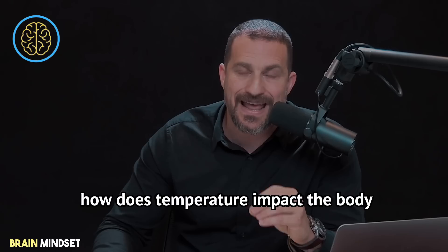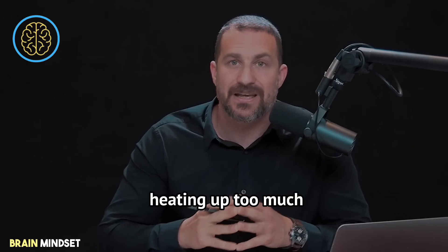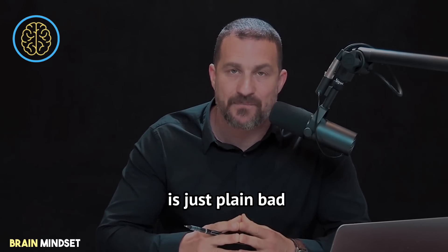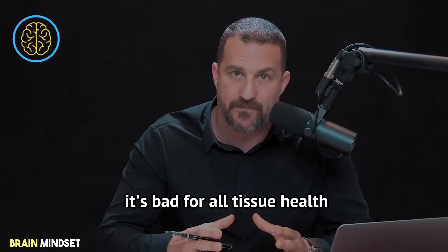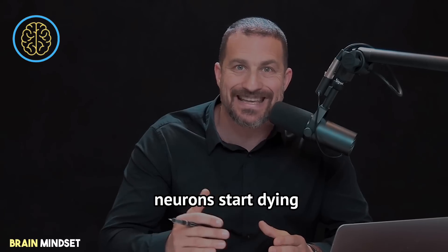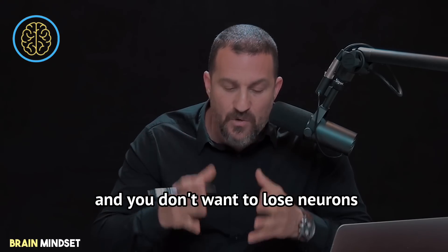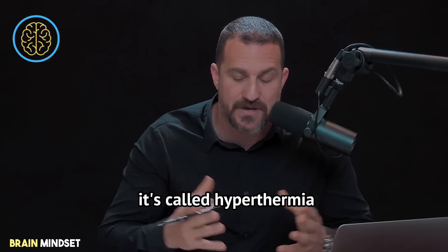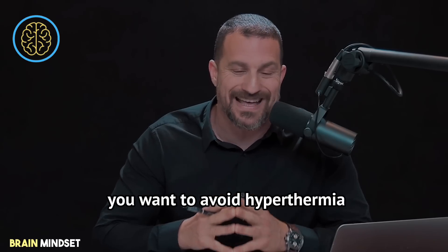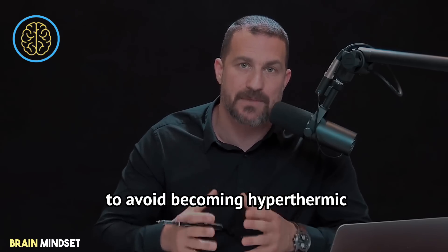What is temperature? How does temperature impact the body and its ability to perform, including learning new skills? Heating up too much is bad — not just for physical performance, but for all tissue health. If your brain heats up too much, neurons start dying and those neurons don't come back. You don't want to lose neurons in the central nervous system. If you get too hot, that'll happen. It's called hyperthermia, and you have many mechanisms built into you to avoid becoming hyperthermic.